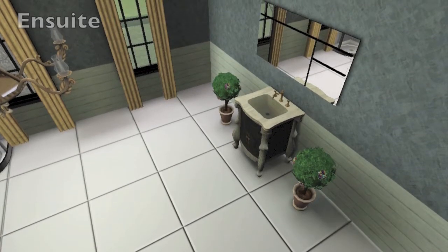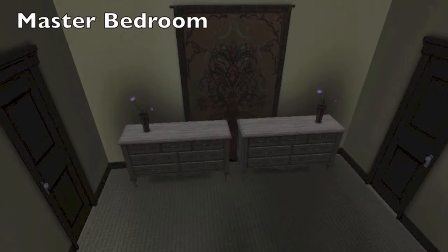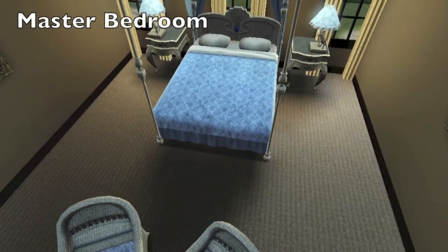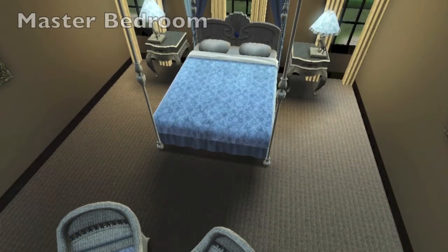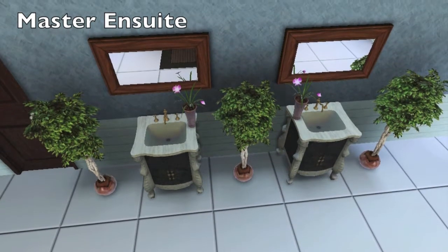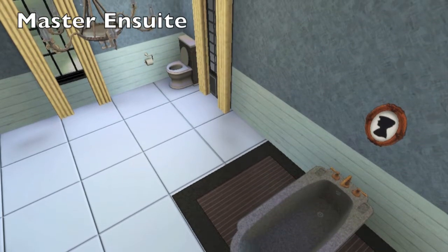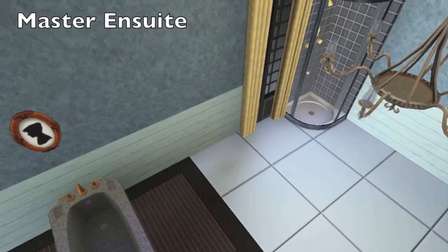Now we're heading over to the master bedroom, which is a fairly mid-size room, with a huge bed and a seating area. And then the master en suite — you've got the double sinks, a tub, a shower. You got everything you want in a master suite.